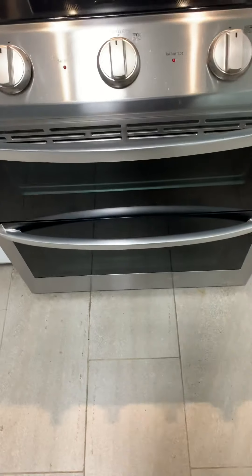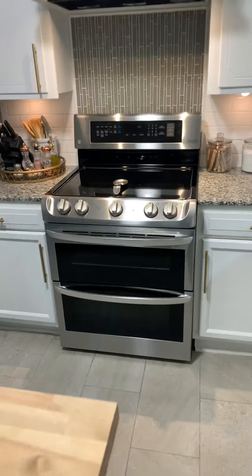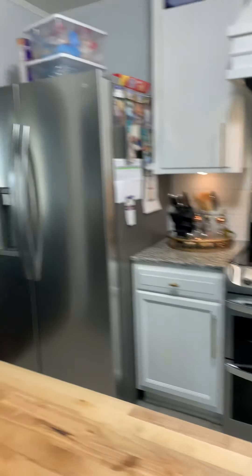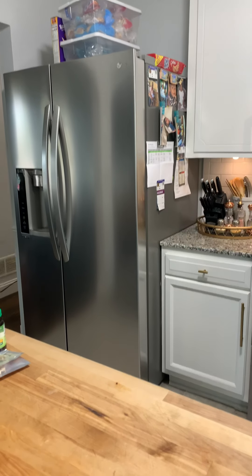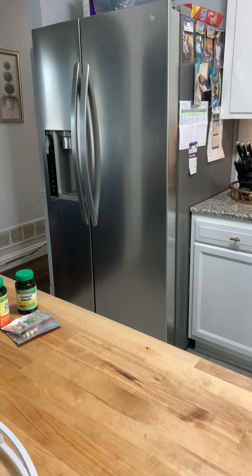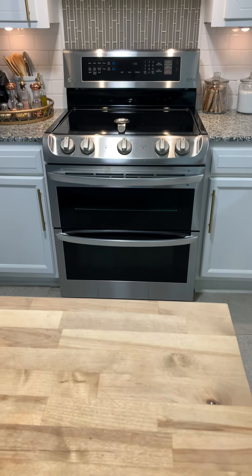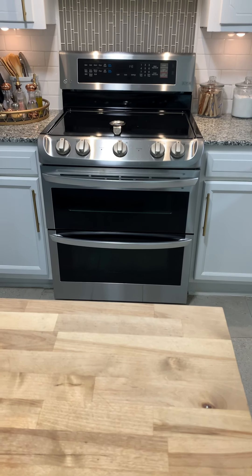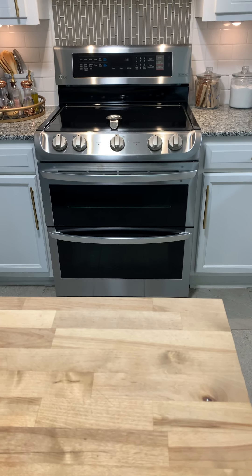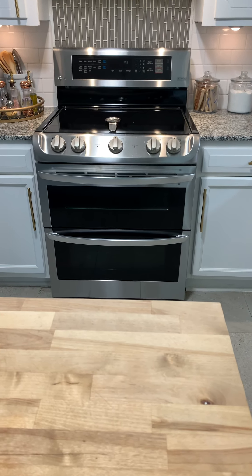The double ovens — no joke — change your life. So easy to cook everything. Thanksgiving dinner, no problem. Christmas dinner, no problem. I absolutely love it. I bought it the same time I bought my fridge, and I love my fridge as well. I also got the dishwasher, so I got the entire set — refrigerator, stove, and dishwasher. This is not sponsored, but I have to talk about it because clients ask me about appliances all the time. I've had these LG appliances for about three or four years now and I absolutely love them.